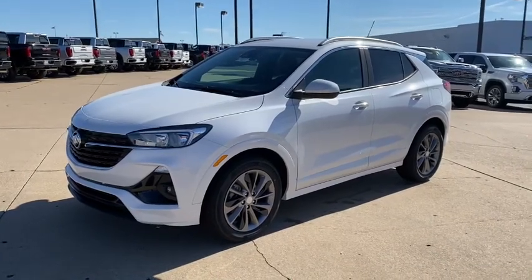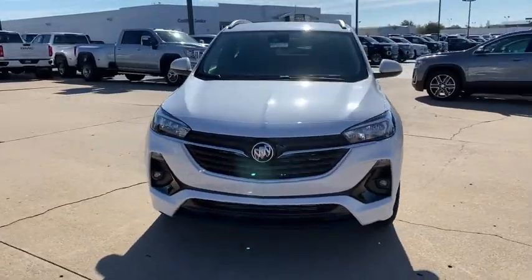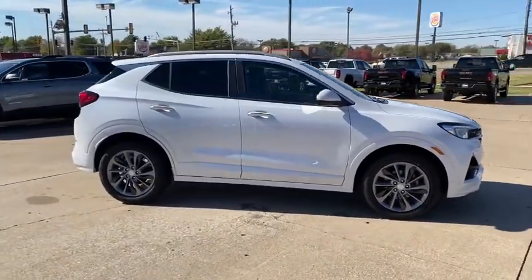Get into a car with value. 2021 Buick Encore. The sleek, small luxury SUV that meshes efficiency, power and handling with technology that keeps you safe and connected.